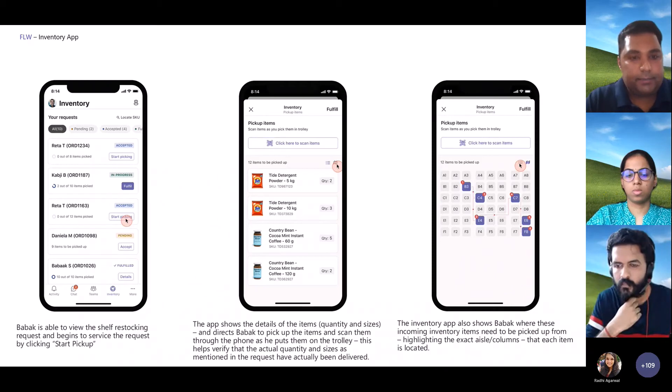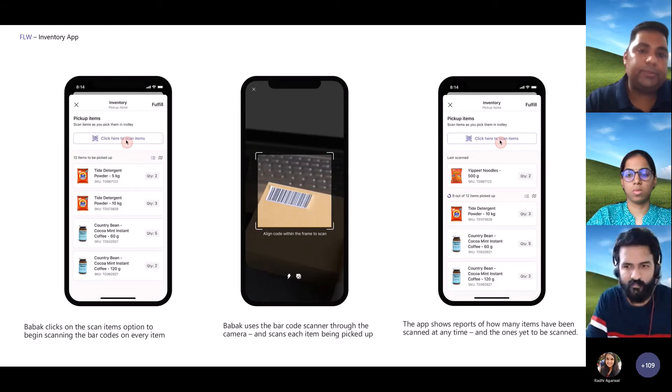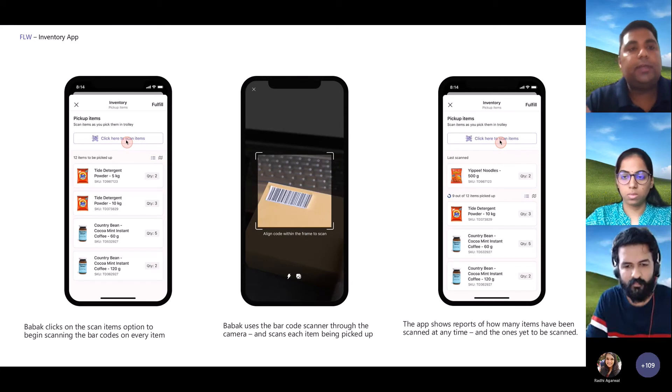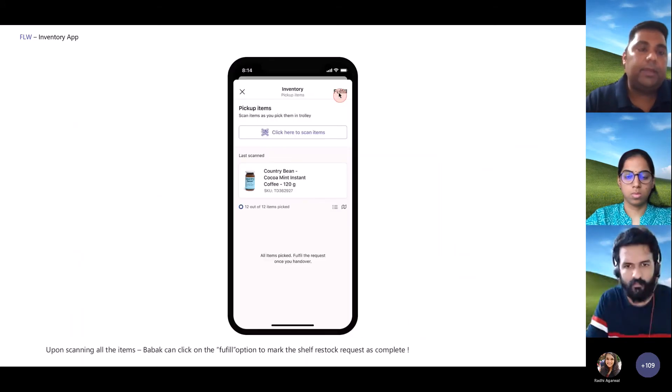As they go through the list, they're also presented with a map view of the entire warehouse showing where the items are actually located. They go into the relevant bins, pick up those items, and scan them — the scanning step is important to make sure inventory levels are up to date at any point in time. Once they've added and scanned everything, they click on 'Fulfill' and submit the order, completing the entire planned workflow.